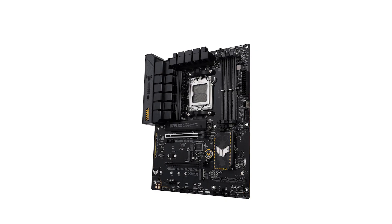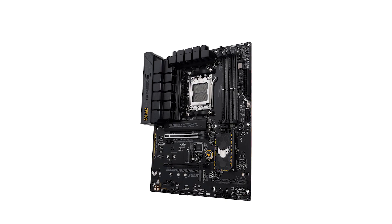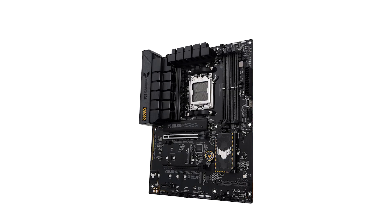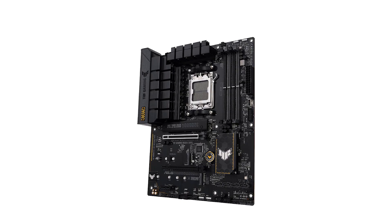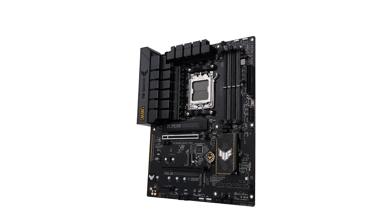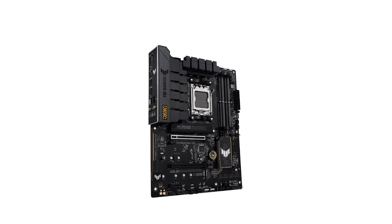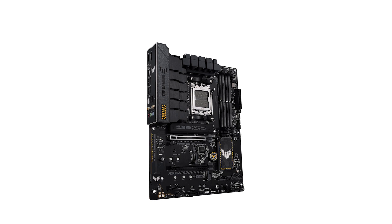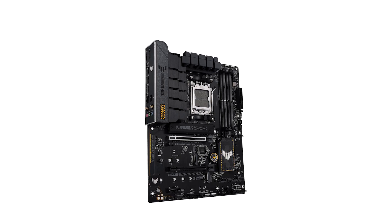If you're building an AM5 system and want a well-designed, high-performance motherboard, this Asus model is a great pick. It offers plenty of premium features without breaking the bank. What really impressed us was the feature set, reliability, and how easy it is to install. Check out the deals in the video description, and if you enjoyed the video, give it a like, subscribe to the channel, and let us know in the comments what motherboard you're using or thinking of getting next.